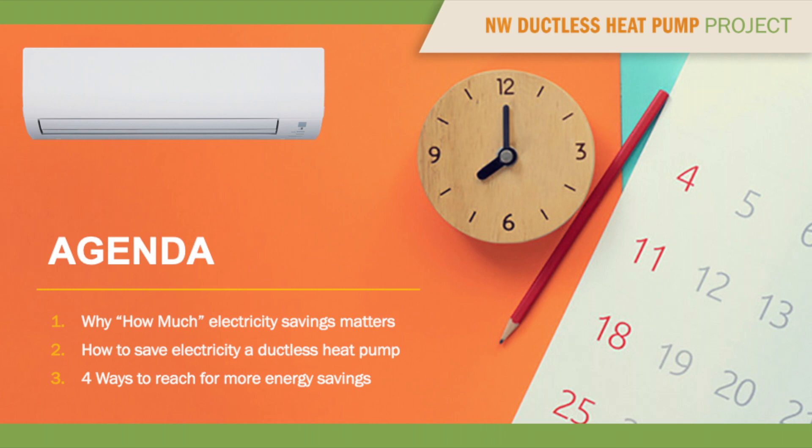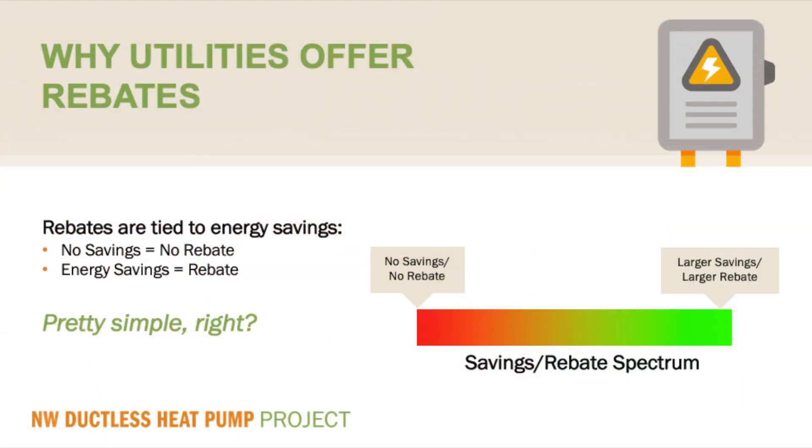Before I dive into the findings of the Maximizing Mini-Split Research Project, I think it is worth creating some context around how rebates work generally, and specifically how the ductless heat pump rebate program is designed to produce energy savings. The amount of energy savings a given product delivers determines the size or amount of a rebate. If research can prove that the amount of savings is significant, a utility will be allowed to offer a significant rebate; if not, no rebate will be allowed.